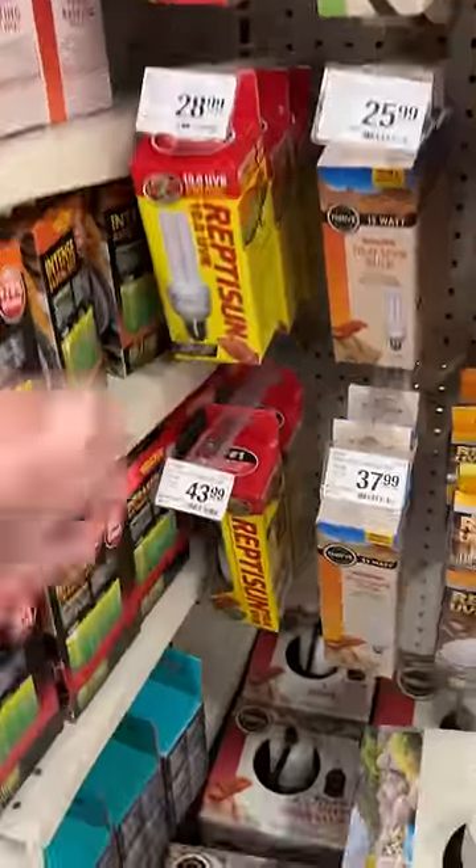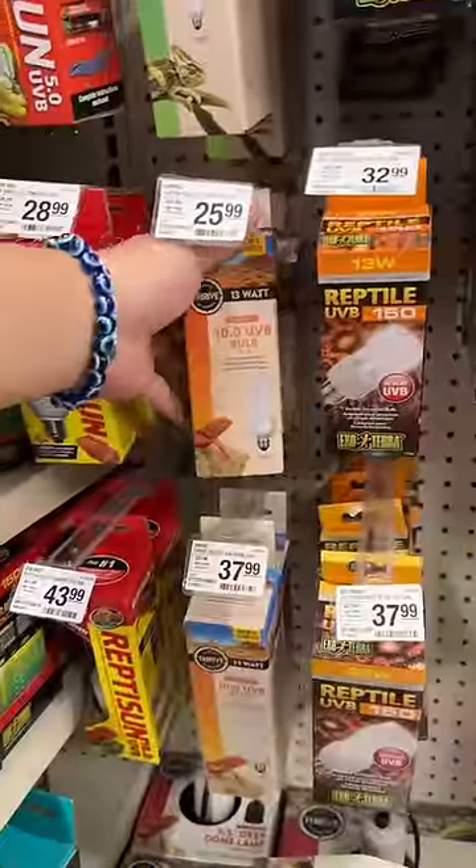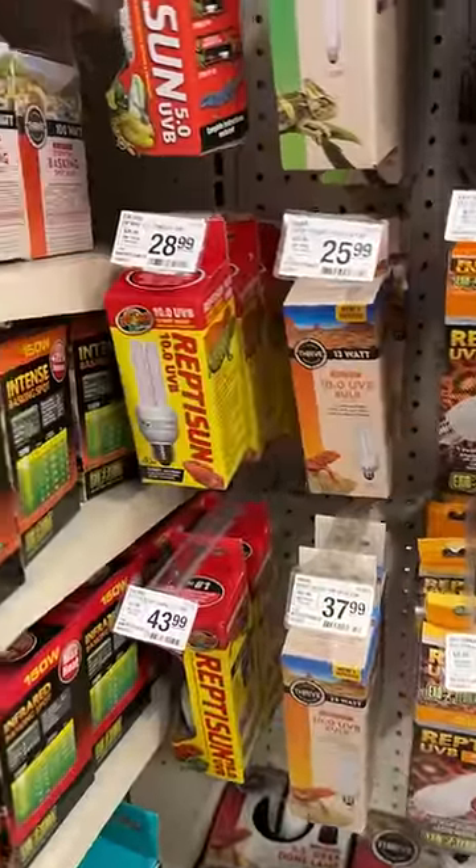Next is coil UVB. These things produce insanely low UVB, pretty much only useful to leopard geckos, which aren't even a daytime basking lizard.